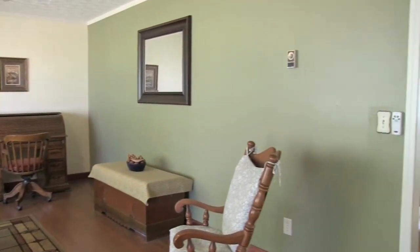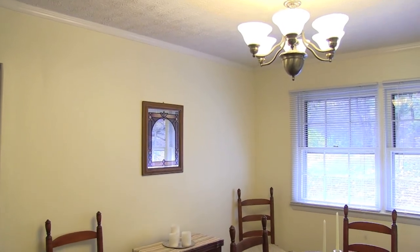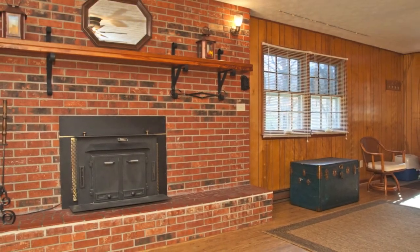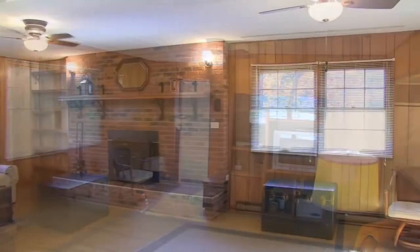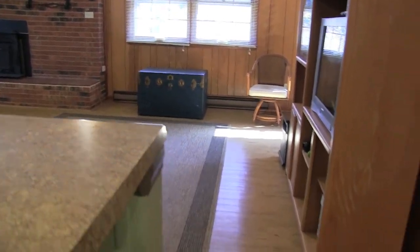This brick and frame ranch-style home has three bedrooms, two baths, and many updates: fresh paint throughout, new wood laminate flooring, new tile backsplash in kitchen and bathrooms, and the rear deck has been refurbished and painted. A full unfinished basement and two-car garage, as well as a home warranty, make this property a great deal. Call to make an appointment and see this home in person.